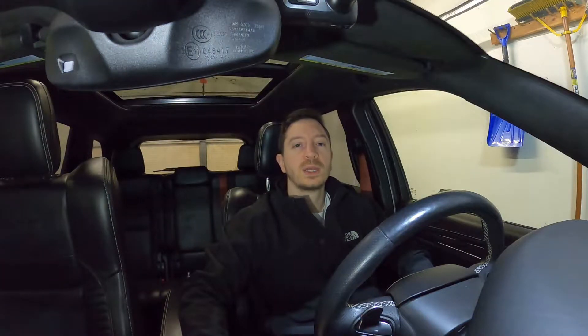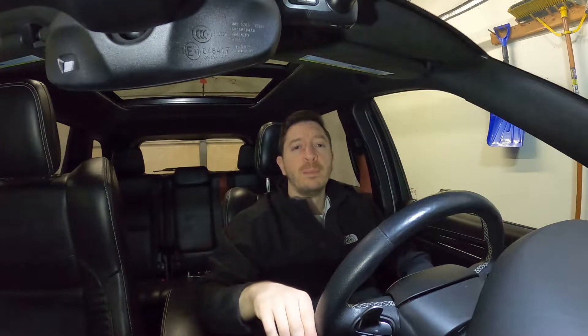Hey YouTube, what is going on? Thanks for checking out the Straight SRT8 YouTube channel, where we discuss all things SRT8 related. Today I want to talk to you guys about batteries.